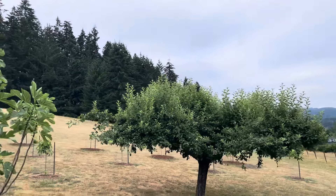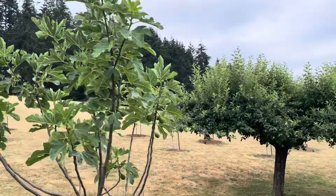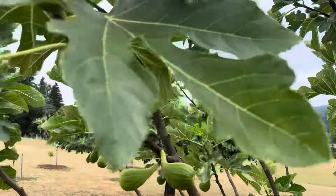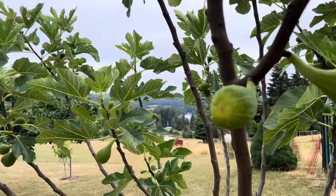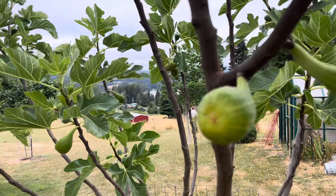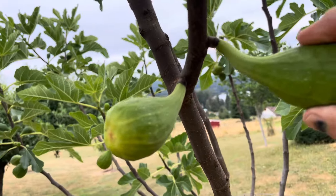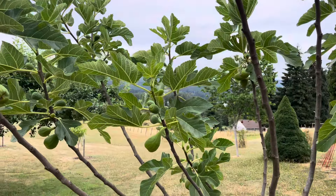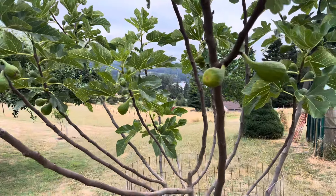This fig over here is called Long De Ute. It's a French fig, and it has large, large Breva. It ripens at a different time frame — it ripens later. These are rock hard. Nothing is starting to swell on Long De Ute yet.